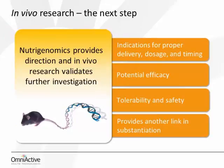In vivo research is the next step for establishing efficacious outcomes. Whereas nutrigenomics can provide the direction of future research, in vivo research will validate those effects seen at the cellular level that warrant further investigation. In vivo research also helps establish a link between the targets highlighted in nutrigenomics work and indications for proper delivery dosage and timing, tolerability and safety, and potential efficacy for the conditions for which it's been used. Our preclinical work in in vitro nutrigenomics demonstrated activity in key markers of vascular function, which led to an assessment of curcumin bioavailability in vivo and carried all the way forward to a human clinical trial on curcumin, which is what Dr. Oliver will be speaking about.